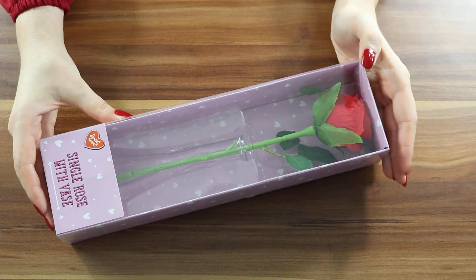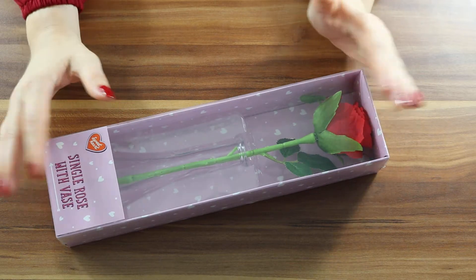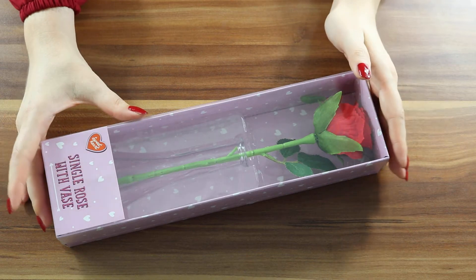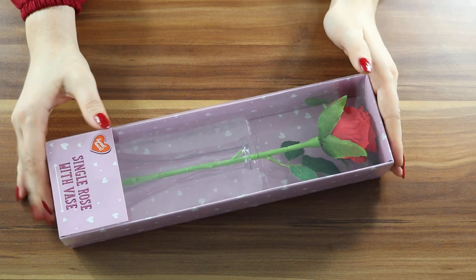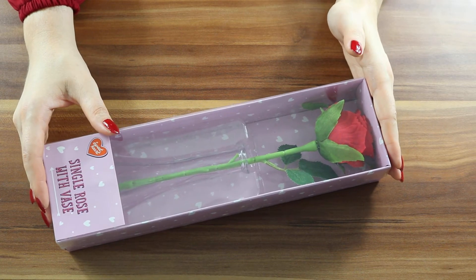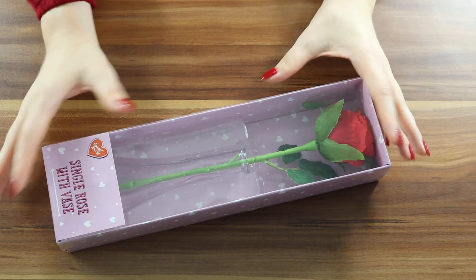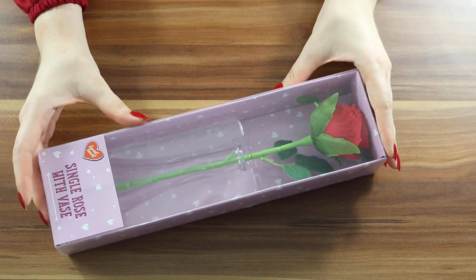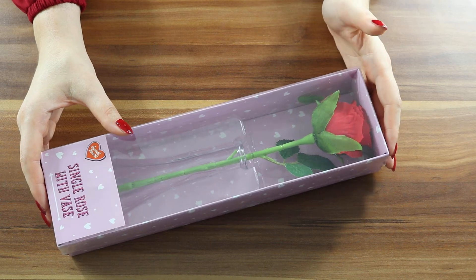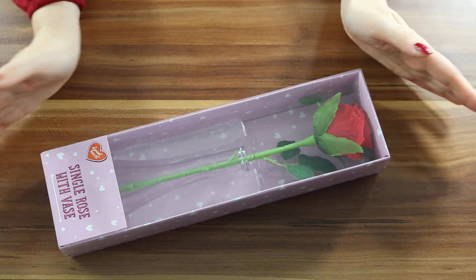Hi there, welcome back to my channel, and if you are new, welcome! I have here some Valentine's Day supplies. I'm thinking about all budgets — this is a very affordable haul for Valentine's Day from Poundland. Each item is one pound, everything came to 10 pounds. It's amazing how many things you can get with 10 pounds, and it's a nice way to show appreciation and love for someone.